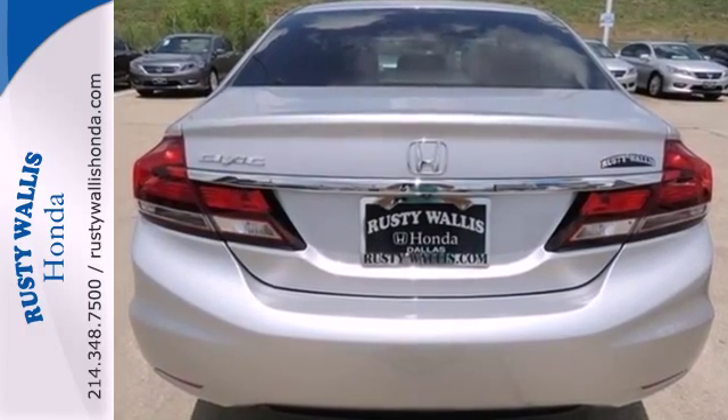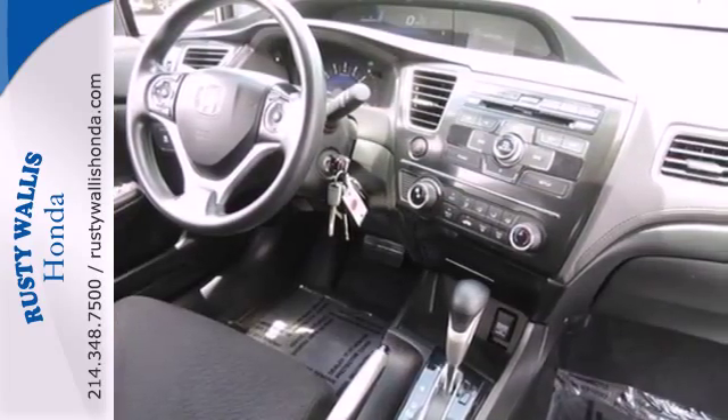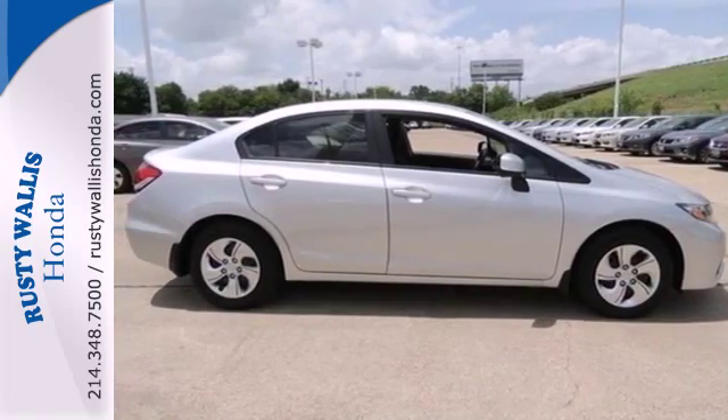Safety is also a top priority, with features like anti-lock brakes with brake assist, stability and traction control, and multiple airbags. Take a test drive in this frugal 2013 Civic today.